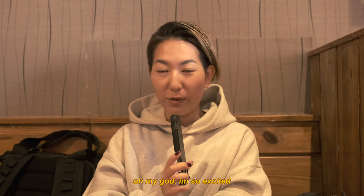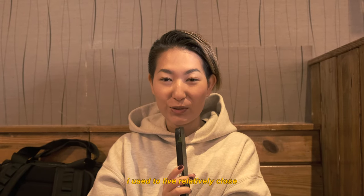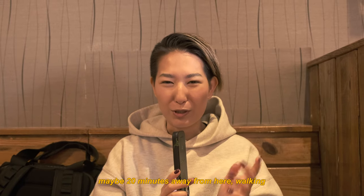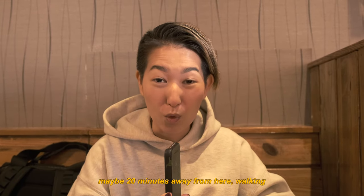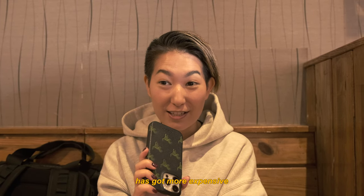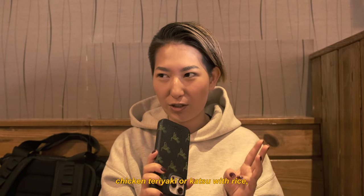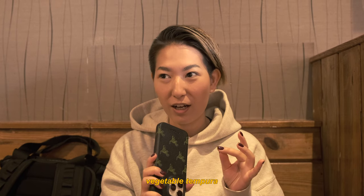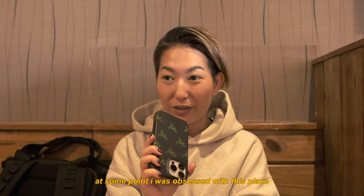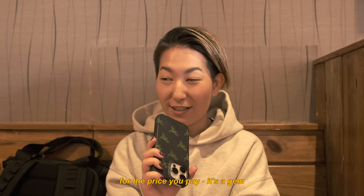Oh my god, I'm so excited! This place is called Social Blur, and I used to live about 20 minutes away walking. Coming here today I was expecting the lunch special to have gotten more expensive, but it hasn't — it's still $13.25, where you get chicken teriyaki or katsu with rice, vegetable tempura, salad, and soup. I was obsessed with this place because it's such good quality for the price. It's a gem.